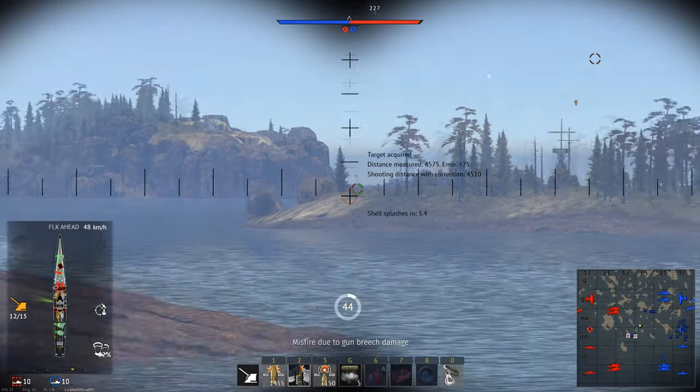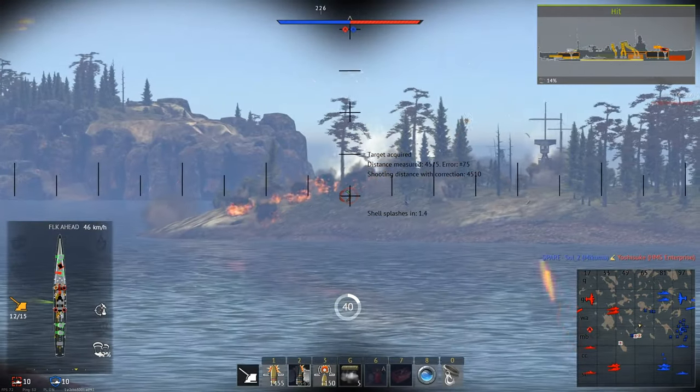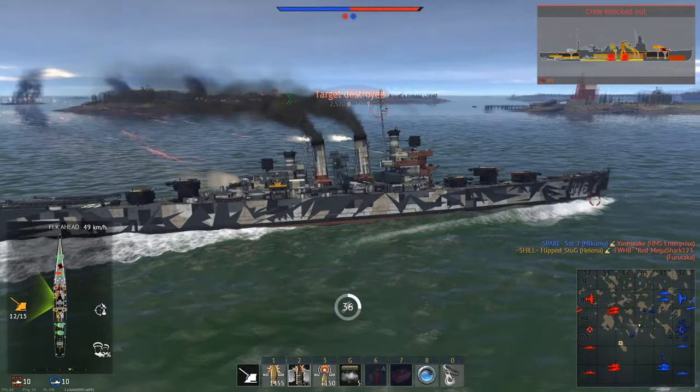In this video, I'm covering the USS Brooklyn and USS Helena. Both are Brooklyn-class light cruisers, and as of the 1.99 update, are easily the two most powerful ships in all of War Thunder.